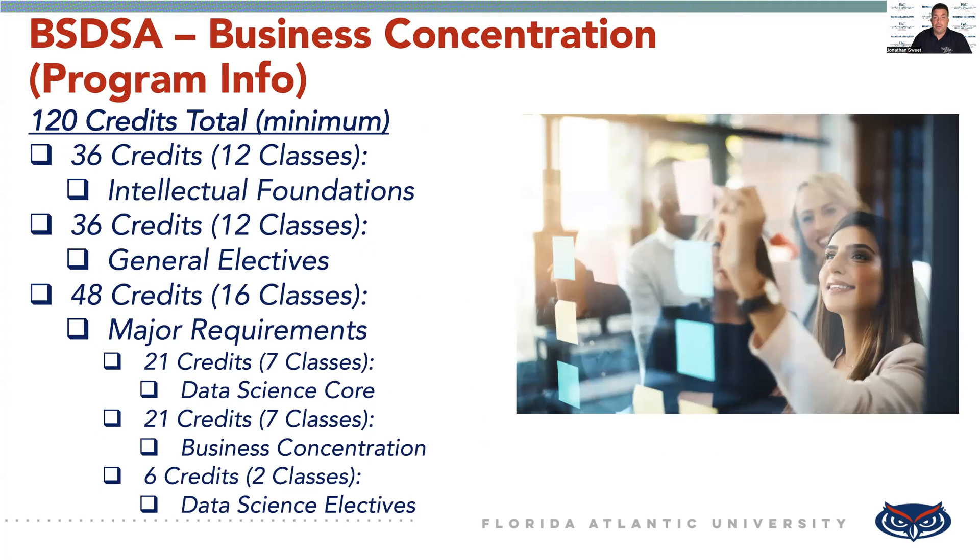As for the actual program, it's a 120-credit program, and those 120 credits are broken down into different categories. The first is your intellectual foundation courses — that's 12 classes. You'll have general elective courses, that makes up another 12 classes. Then your major required courses, that's 16 classes. Within the major, those 16 classes break down into the Data Science core, which is seven classes; your business concentration courses, another seven classes; and your Data Science electives, two classes — for a total of 16 classes. You would complete a minimum of 120 credits in order to graduate.